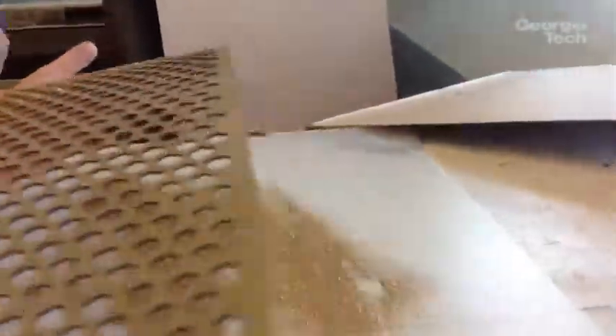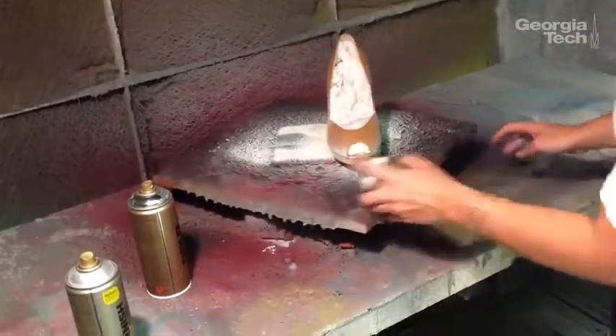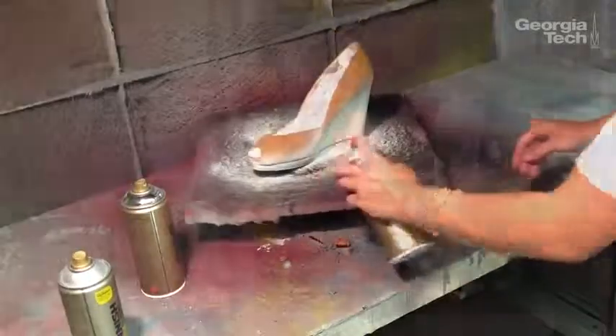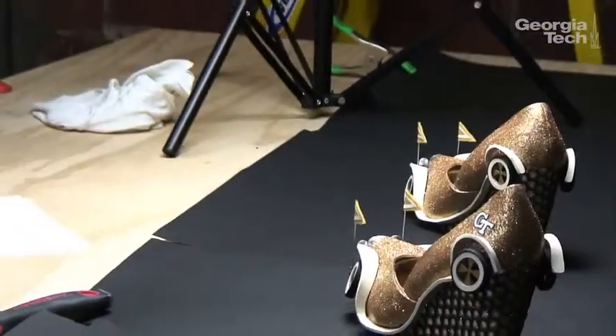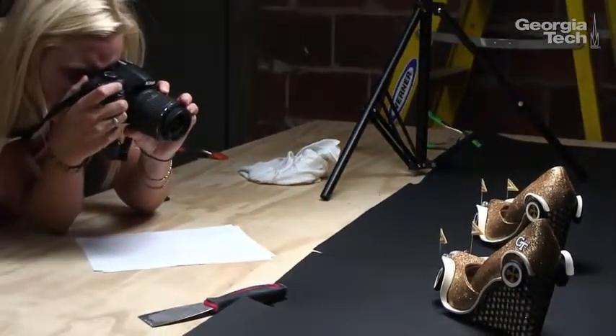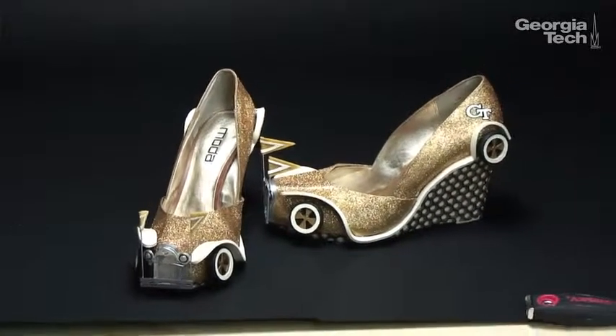We actually went for a literal science shoe. We were looking at DNA strands and beakers using chemistry and stuff, but we kind of went against that and went with the more traditional Ramblin' Wreck. I think it's just iconic for Georgia Tech — it's one of our mascots and people instantly know it and it's unique.